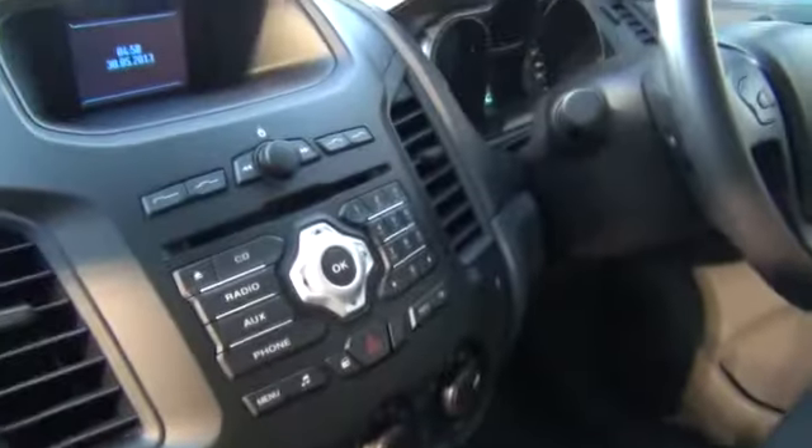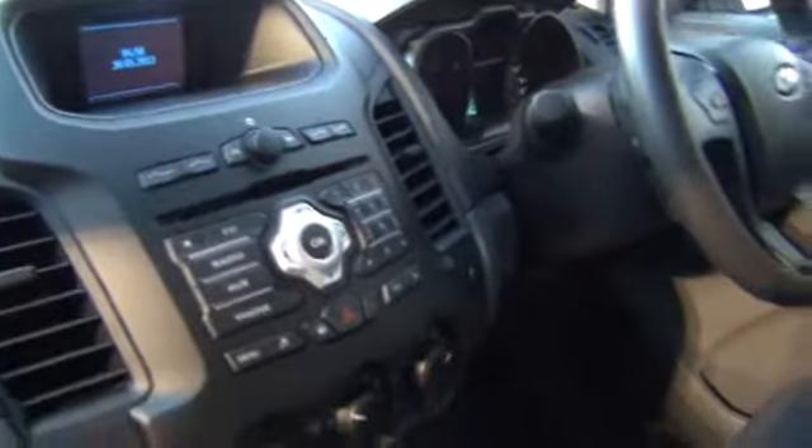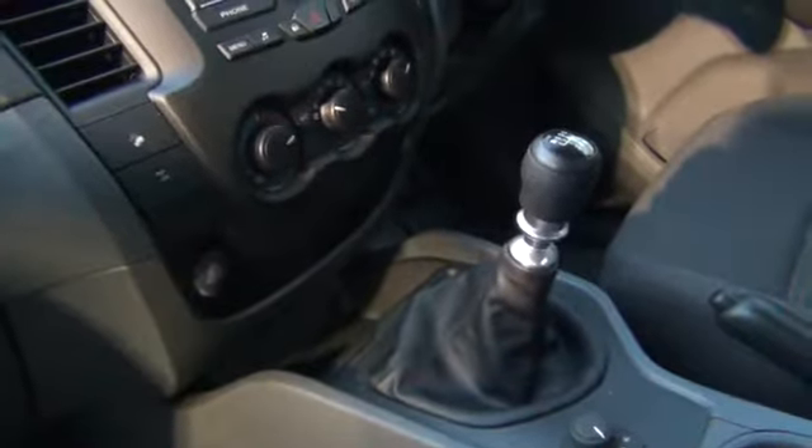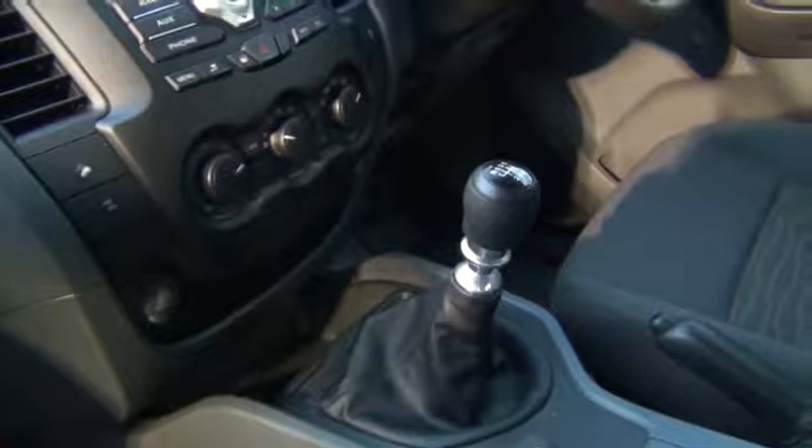The vehicle comes with a factory audio system, electric windows front and rear, and a fuel consumption figure of 8.9 litres per 100km. The audio system has full integration with USB, 3.5mm aux, and iPod connectivity.